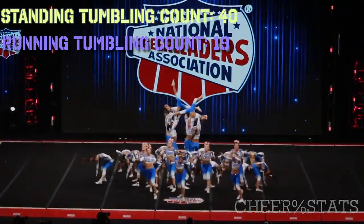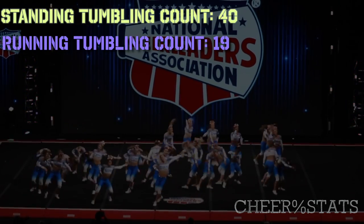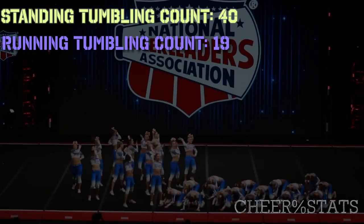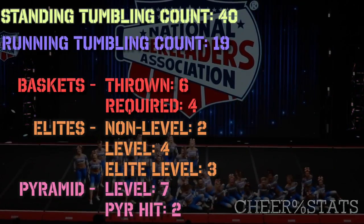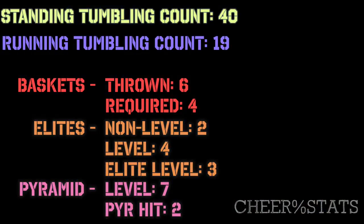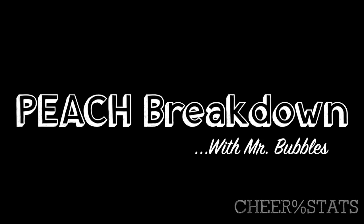Stingrays Peach throws 40 standing tumbling elite level passes and 19 running tumbling passes. In their Elite they throw 4 level appropriate and 3 elite level appropriate — nothing overwhelming, nothing too crazy. In the pyramid they throw 6 level appropriate skills and hit 2 times, which is nothing special either. And that is it — pretty clean, not the hardest skills.